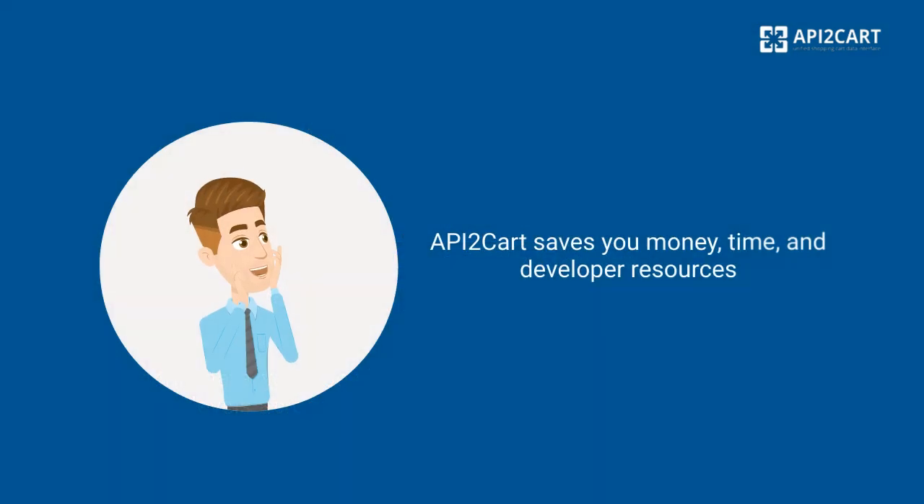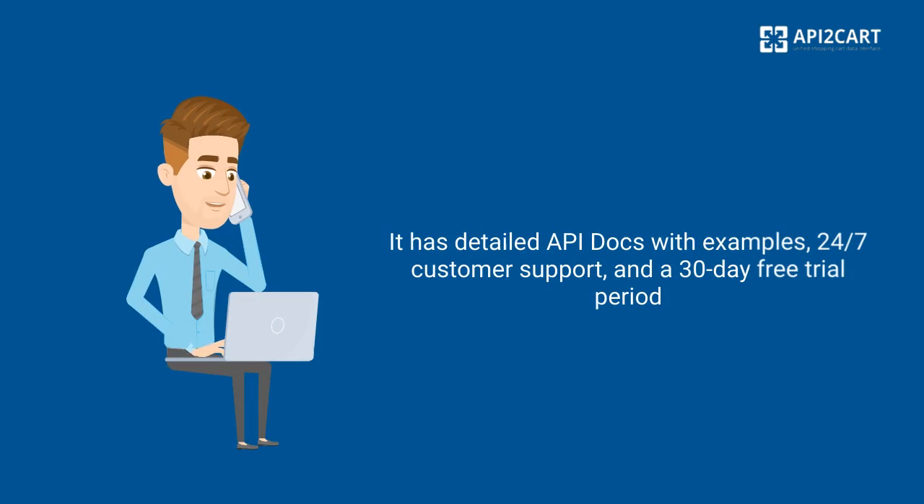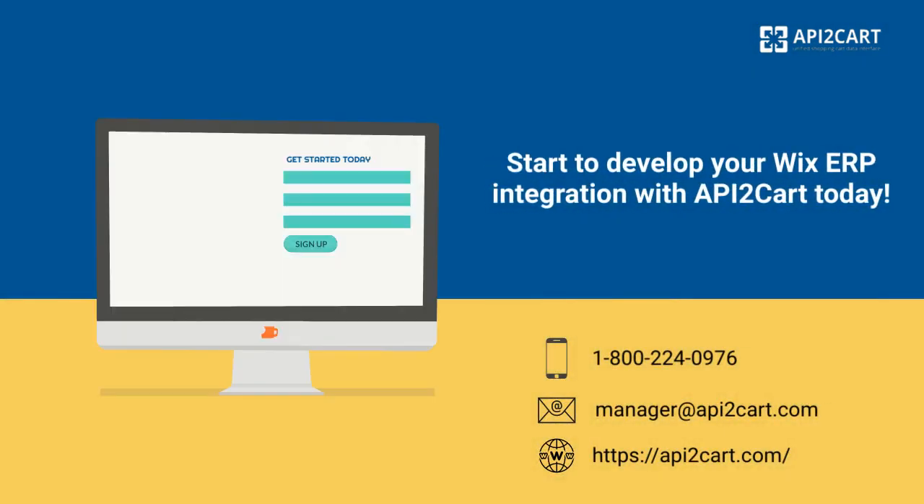API2Cart saves you money, time, and developer resources. It has detailed API docs with examples, 24/7 customer support, and a 30-day free trial period. Start to develop your Wix ERP integration with API2Cart today.